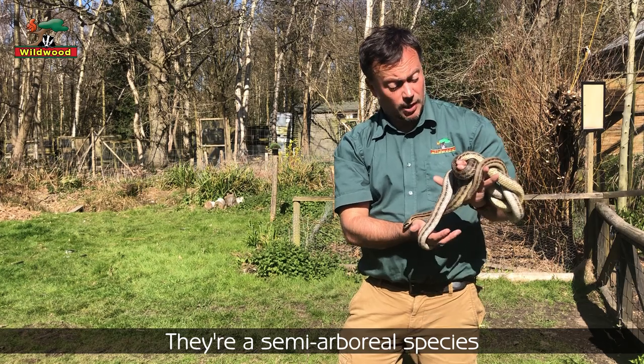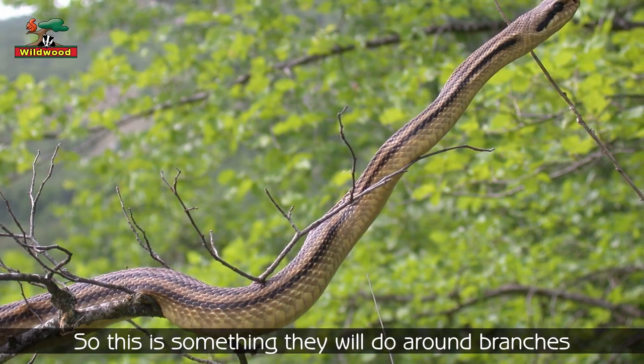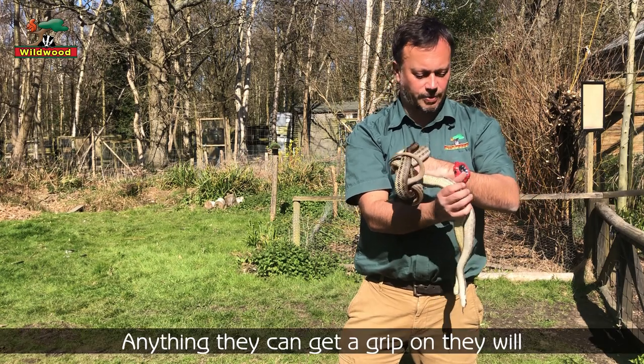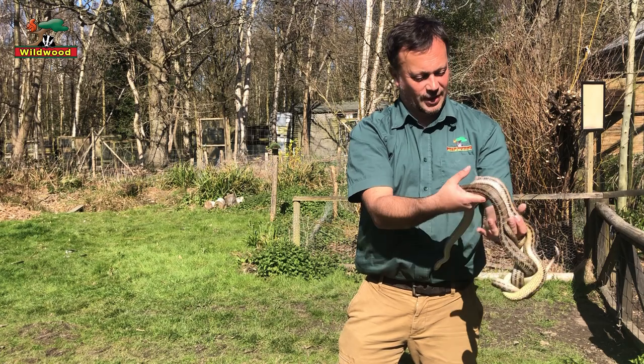They're actually a semi-arboreal species, so they like climbing — they're really good at it. They'll do it around branches, or anything at all. They're doing it around my hand and my arm right now, around each other — anything they can get a grip on, they absolutely will given the opportunity.